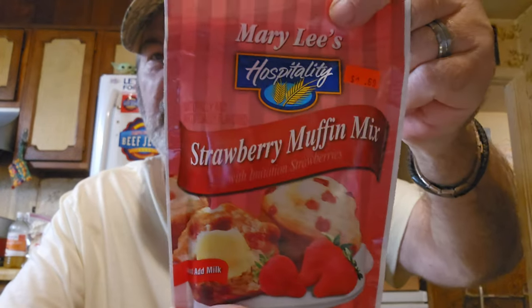I got four of the Pioneer cornbread mixes — we eat a lot of cornbread, especially when it gets cooler. We'll have soup with cornbread, chili with cornbread, beef stew with cornbread. And I got this Mary Lee's Hospitality strawberry muffin mix — it's got imitation strawberries but I'm sure it'll still be good — for 69 cents, another great deal.